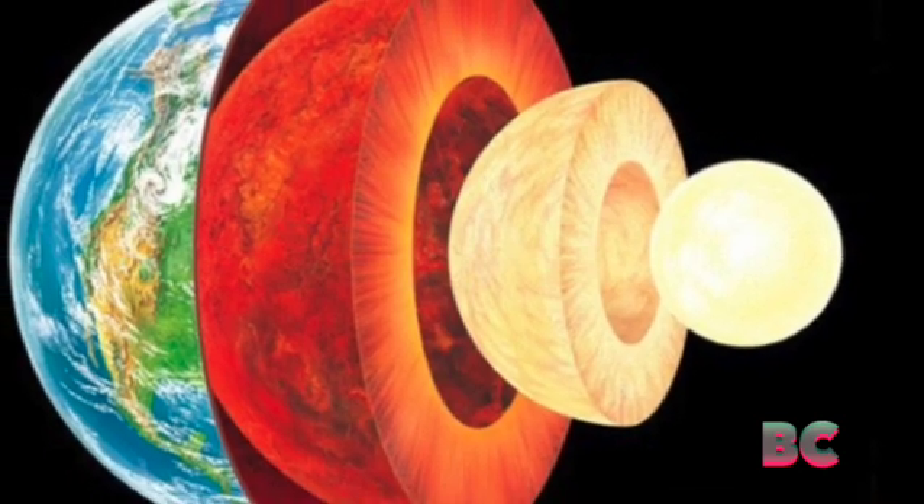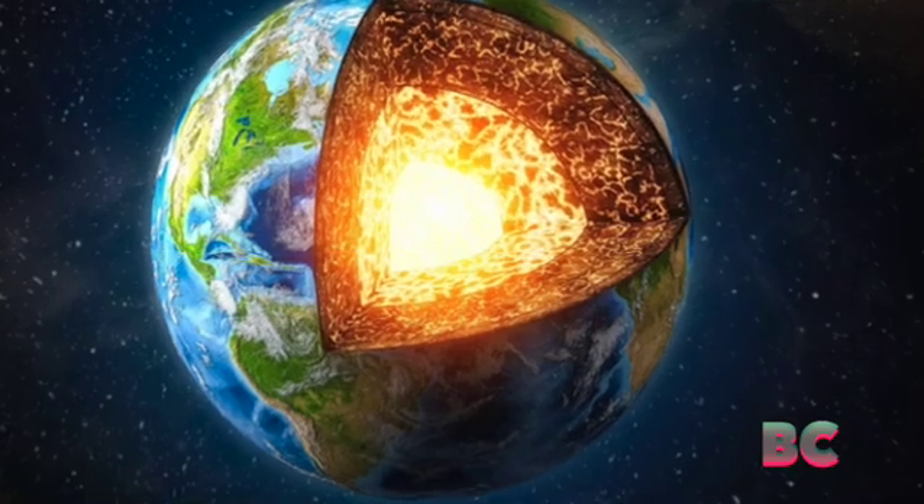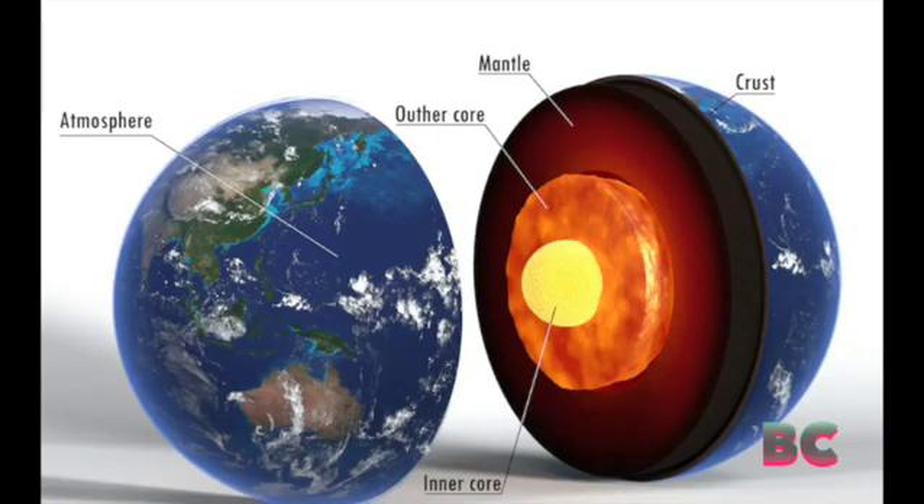From these indirect observations, scientists have calculated that the scorchingly hot inner core, with temperatures surpassing 5,000 degrees Celsius or 9,000 degrees Fahrenheit, makes up only 1% of Earth's total volume.